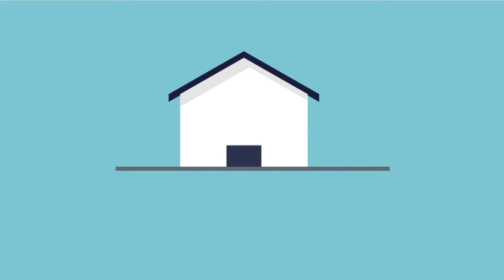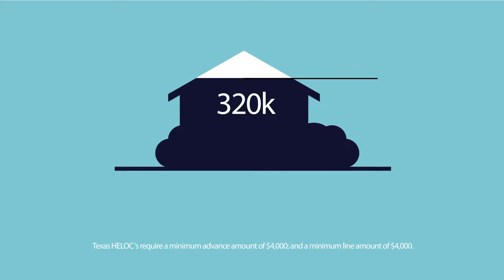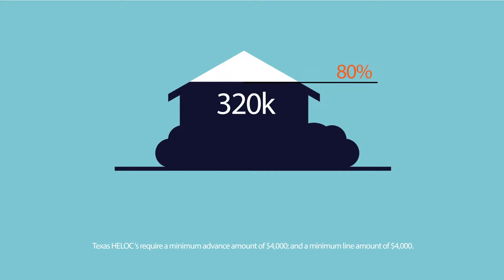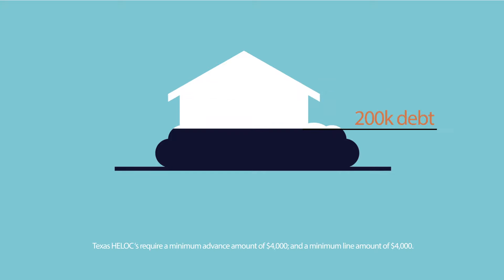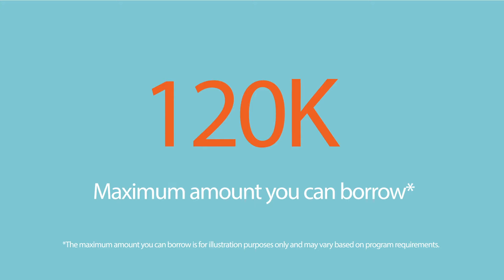Calculating the maximum amount you can apply for on a HELOC at Amerind Bank is very simple. Just take your property's market value, multiply it by 0.8, and then subtract the mortgage principal and any other loans where your house appears as collateral. The resulting number will be the maximum amount you can borrow.